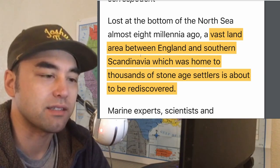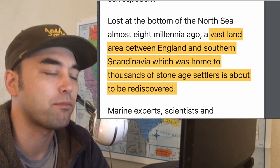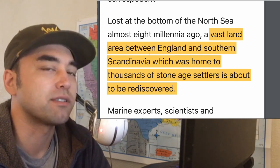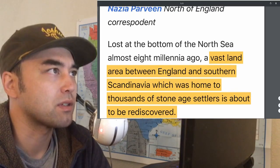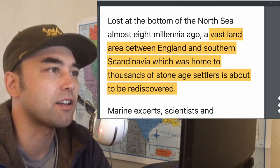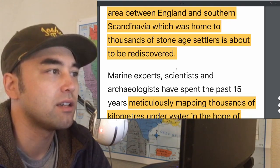Basically everything's laid out for them, and it's only a matter of time before they find something. They're pretty convinced they're going to find all kinds of evidence of human settlement there, although they haven't found any smoking gun yet. A vast land area between England and southern Scandinavia, which was home to thousands of Stone Age settlers, is about to be rediscovered.